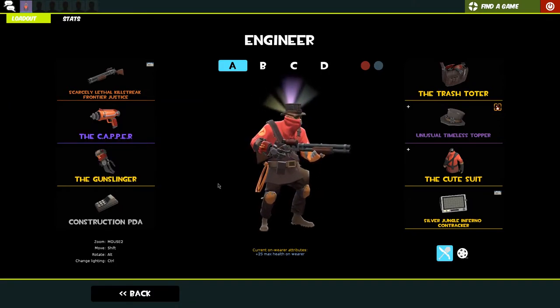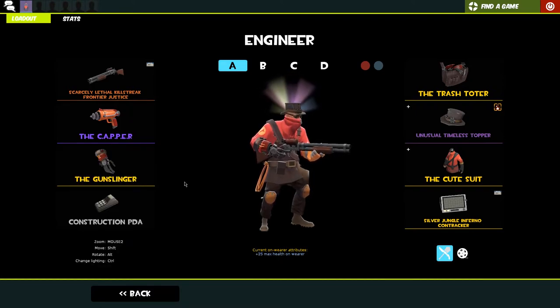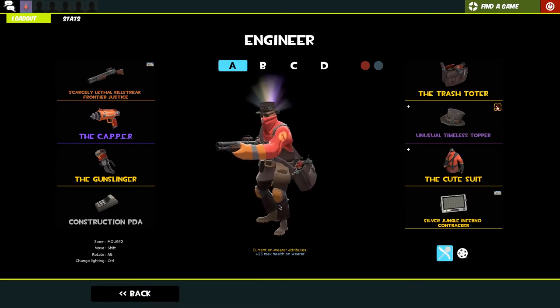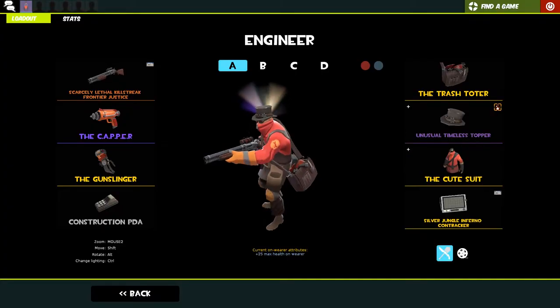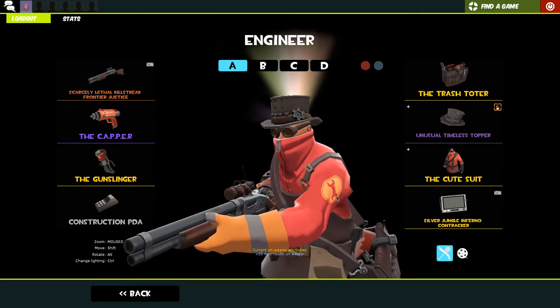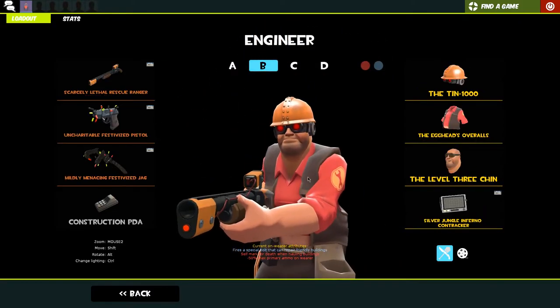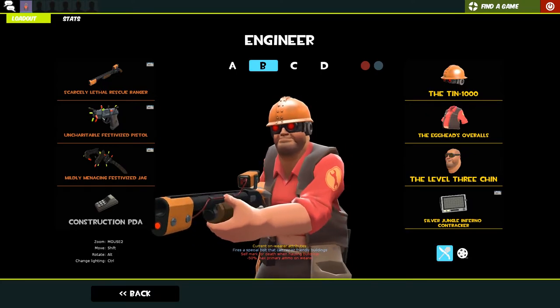We're using a strange frontier justice - not the best engineer gun but fun for the crits - the capper, which I really like from the invasion update, and the gunslinger for that mini sentry. We've got the trash toter because it looks cool, and obviously the unusual timeless topper with a nice little robo cosmetic look. Then the cute suit - big man Engi - also using a robo cosmetic. He has the rescue ranger, pistol, and the jag. I didn't know I had 34 kills with the rescue ranger.